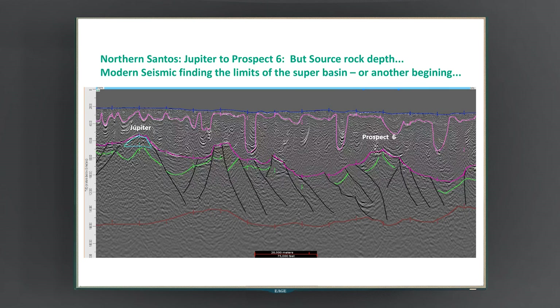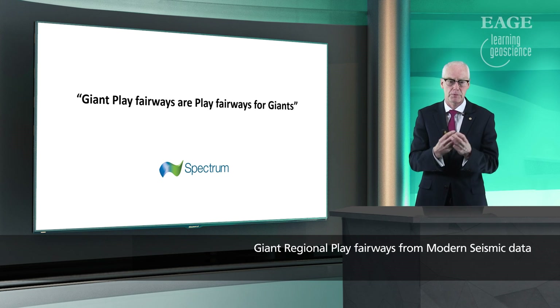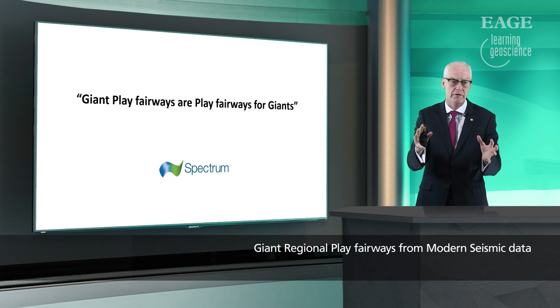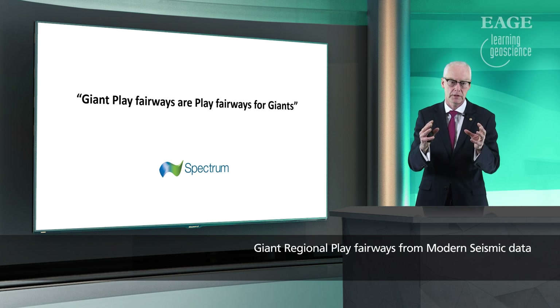The message I'd like to leave you with is that regional seismic data is not only taking us to new basins that we haven't explored before, but also to basins where we think we know what's going on and showing us that their prospectivity can extend beyond our wildest dreams out into deeper water. Giant play fairways are play fairways for giants — and this is not just saying these play fairways are for super-majors. These are for courageous-hearted people who will take a play concept and drive out into new areas and new geologies we've never been able to image before, to find the super basins and giant oil fields of the future. If you've liked this presentation, go look at the EAGE YouTube channel where you'll find lots more of this style — thank you very much.